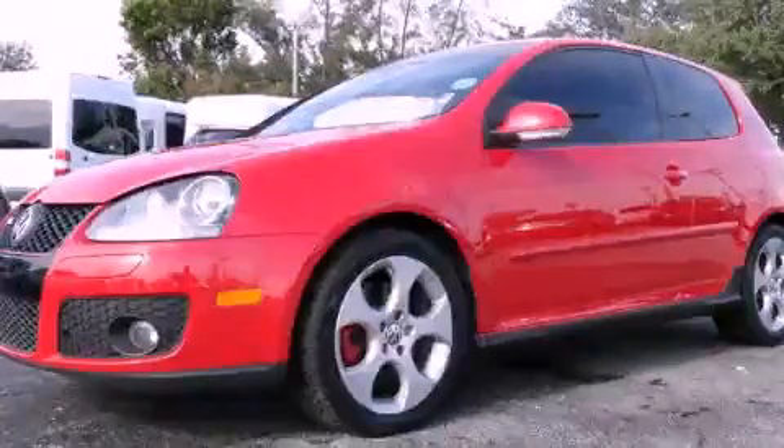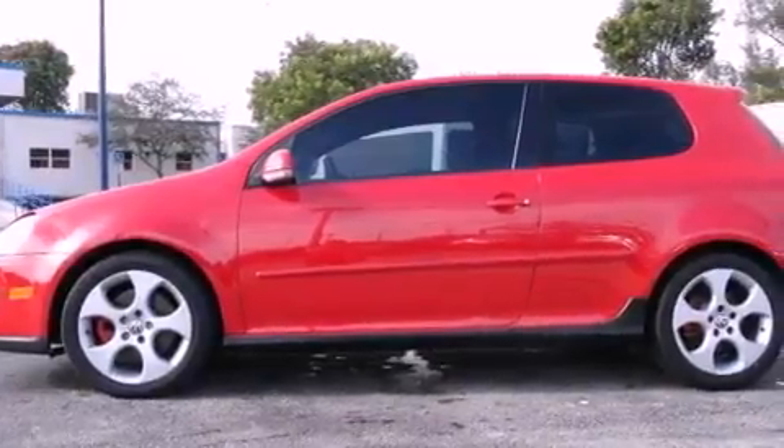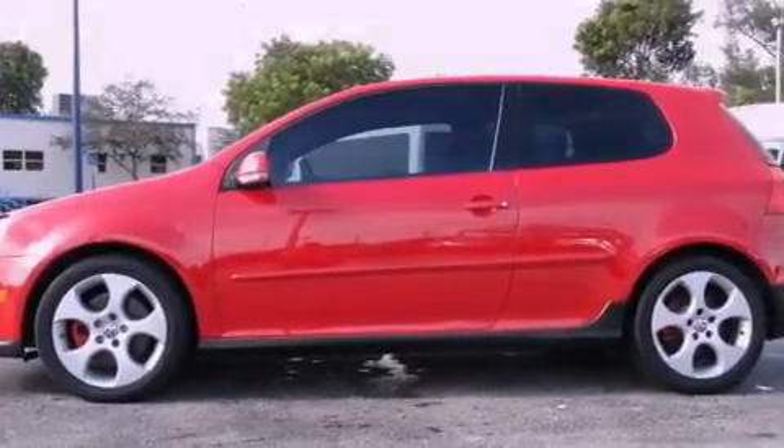This is a 2008 Volkswagen GTI designed to turn heads. It has a four-cylinder engine and an automatic transmission.